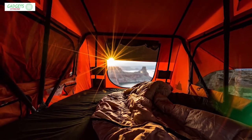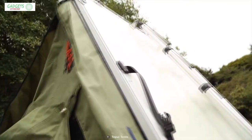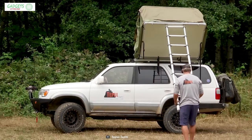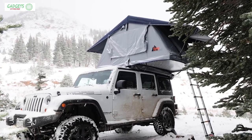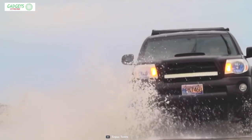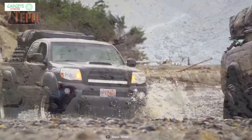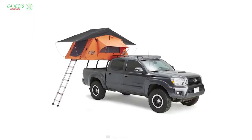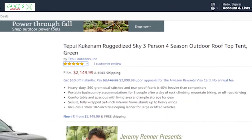Both include a stock 8-foot 6-inch telescopic ladder, eliminating the need to purchase extensions for large or lifted vehicles and allowing you to easily set the tent on any SUV or Jeep. With good reviews and ratings, you can get these tents starting from $2,000 on Amazon.